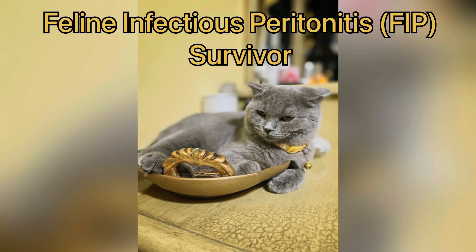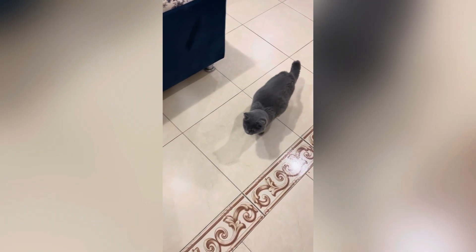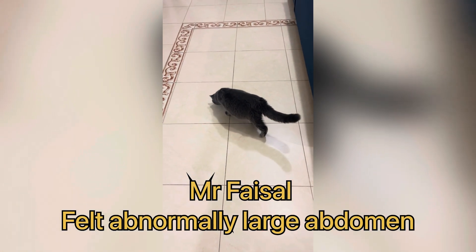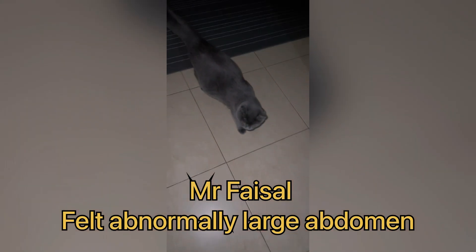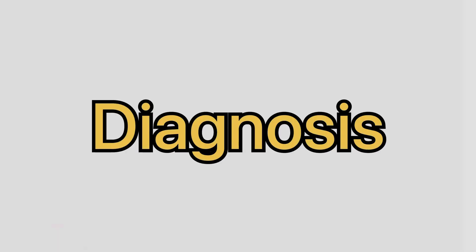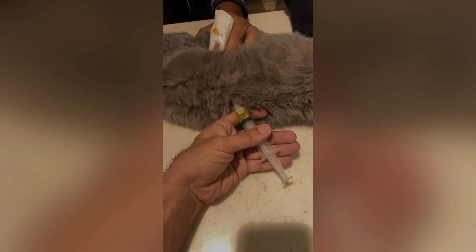Hello everyone, welcome to our channel. Today we are going to present a FIP — Feline Infectious Peritonitis — case. This is a very interesting case which we are going to discuss. First we'll discuss the signs and symptoms. This case is owned by Mr. Faisal, who presented to us because he was worried about the distended abdomen. The cat was not feeding properly.